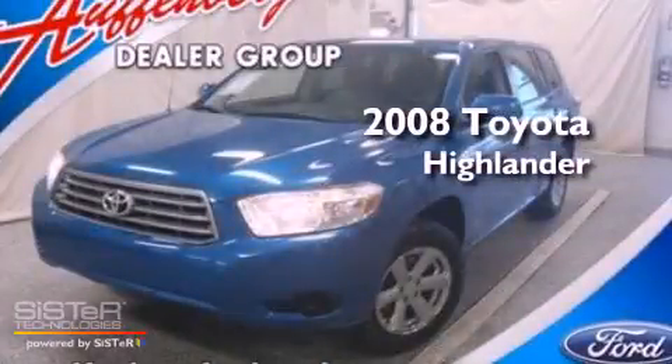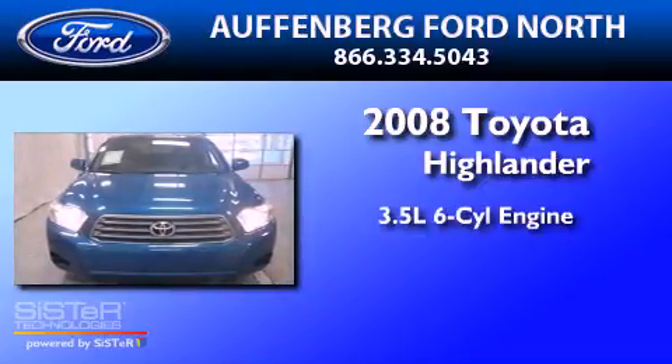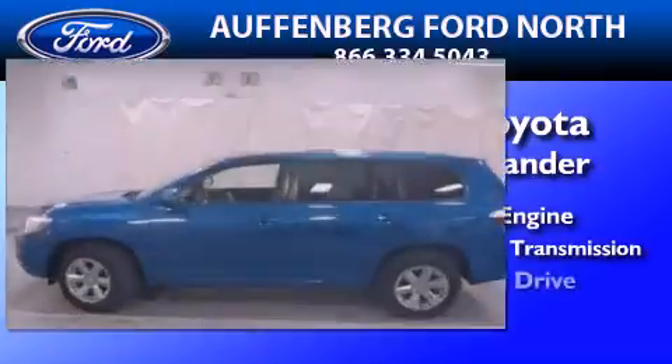This is a 2008 Toyota Highlander. It has a 3.5-liter 6-cylinder engine, a 5-speed automatic transmission, and 4-wheel drive.